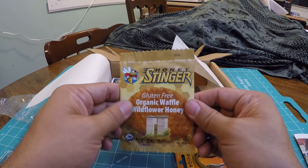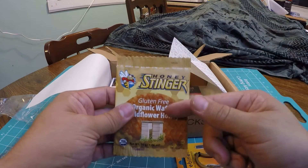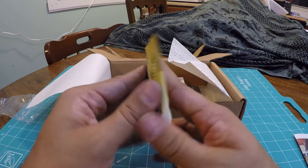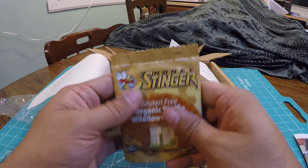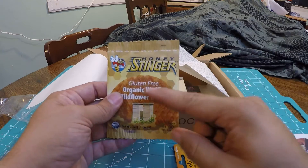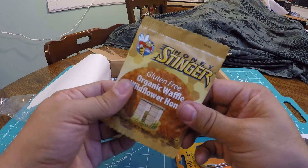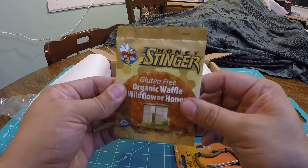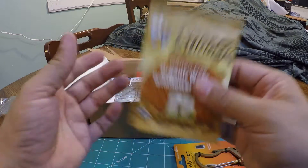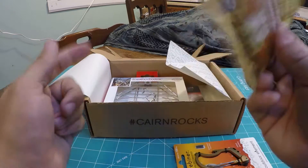We got the Honey Stinger Gluten-Free Organic Waffle, Wildflower Honey. I've had these before — I know they've shipped similar products. I've had this brand specifically and I love these things. These things are delicious. It's kind of like eating a soft ice cream waffle cone, but with honey and stuff. Super good. Full of sugary energy.